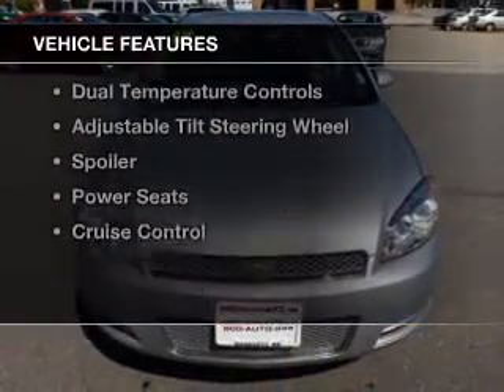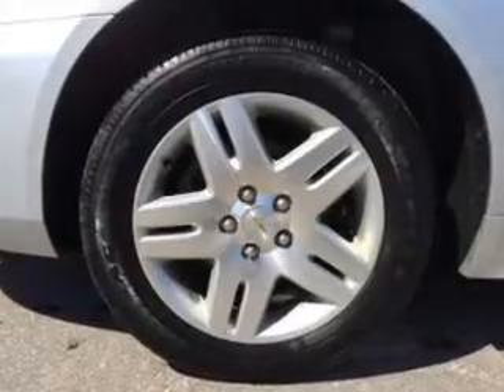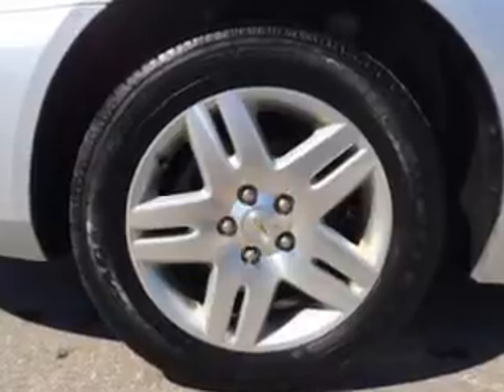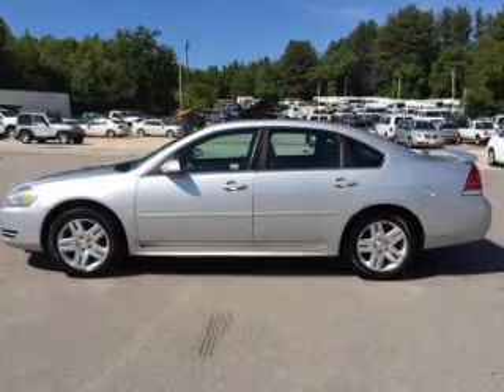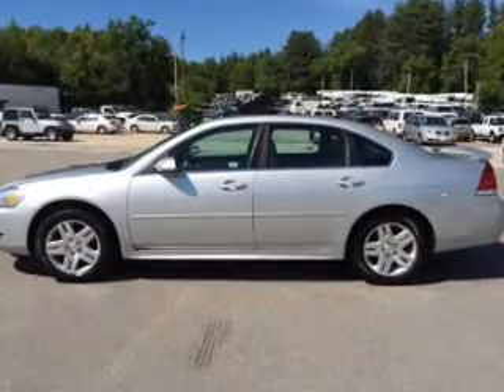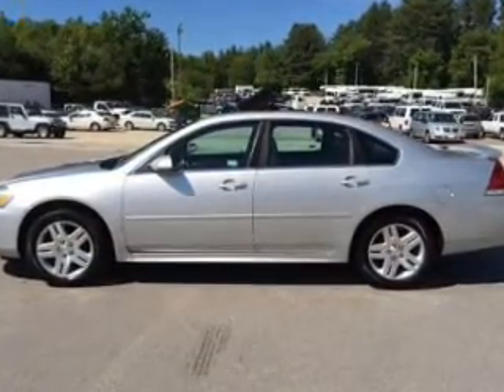The features include a sunroof, a home link system, Sirius XM satellite radio, remote start, alloy rims, dual temperature controls, an adjustable tilt steering wheel, a spoiler, power seats, and cruise control.